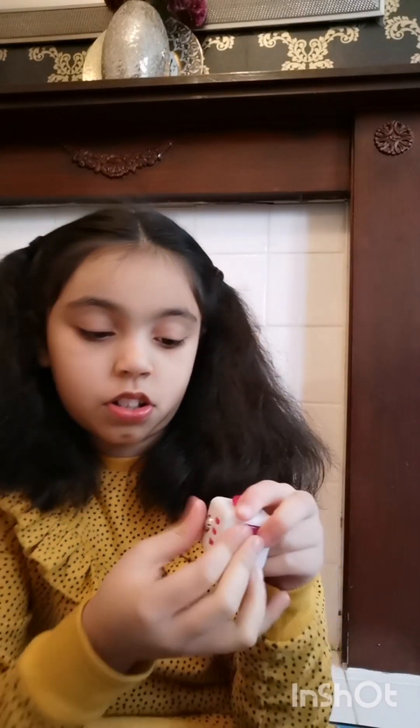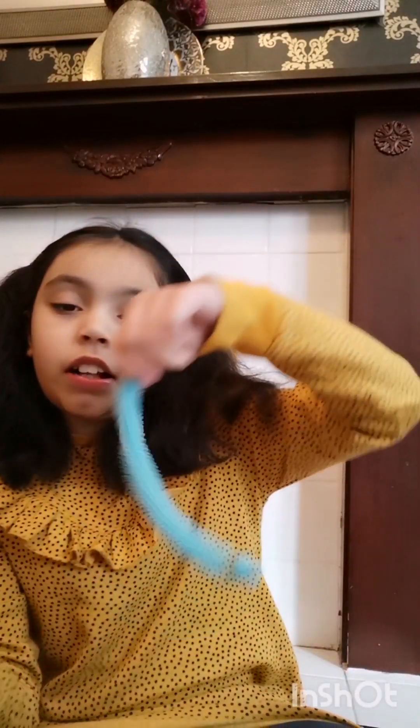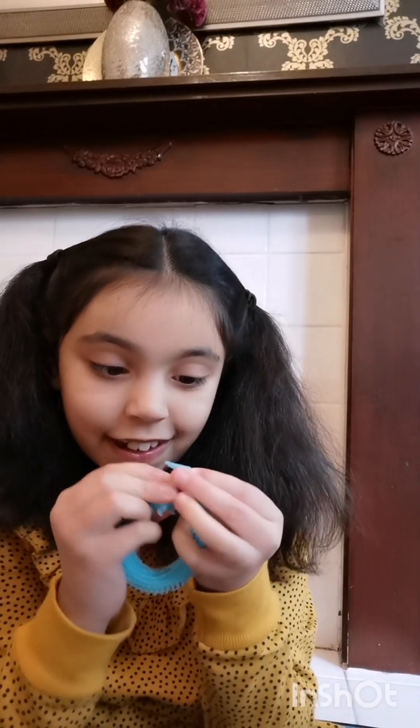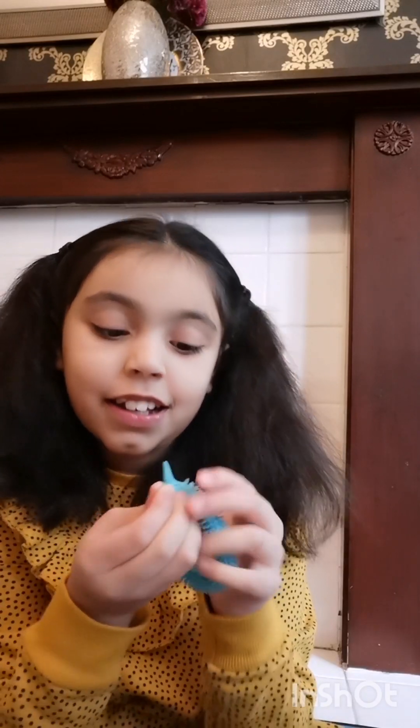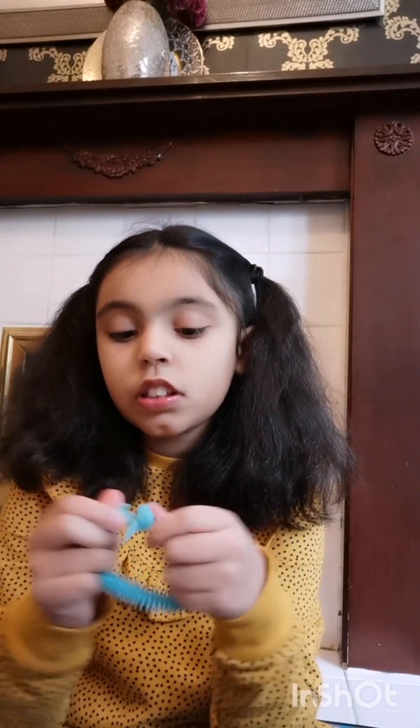Now we've got this fidget cube — it's got a rollerball, buttons, this clicky thing that unfortunately broke, and a thumb pad. Then we've got a monkey noodle — the cool thing about this one is you stretch it, put the little dinosaur head through the hole, and it turns into a bracelet! I usually don't like monkey noodles, but I love this one.